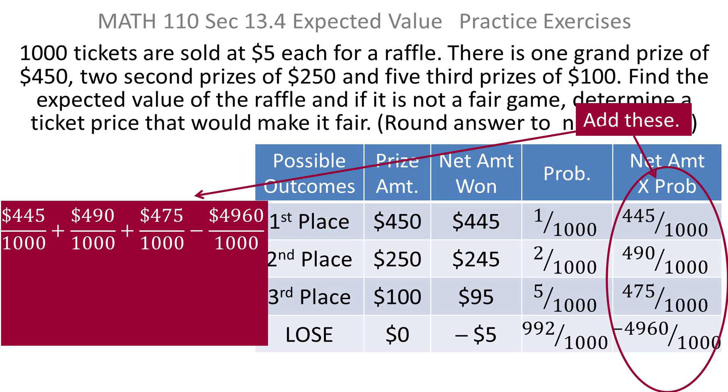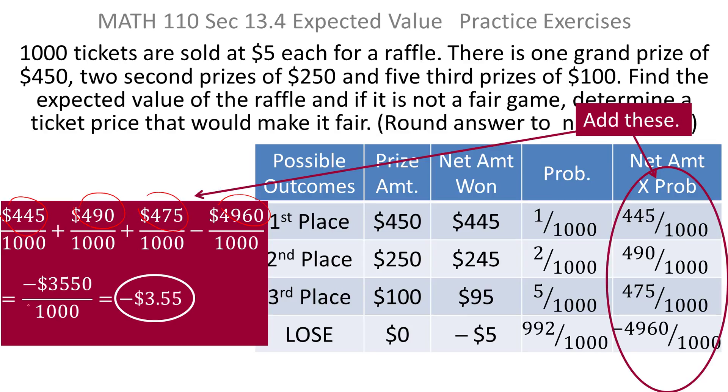Now you just need to add up those numbers. They all have a common denominator of 1,000, so you just add all the numerators and put them over 1,000. You get negative 3,550 over 1,000. Doing that division gives you an expected value of negative $3.55.